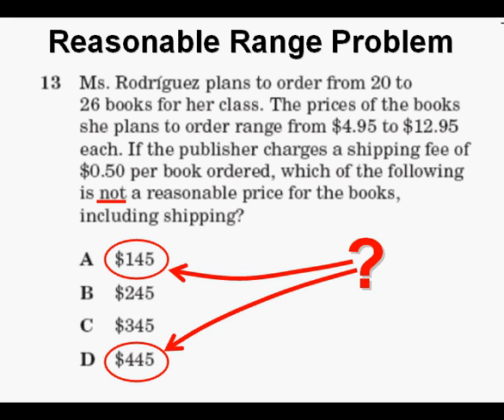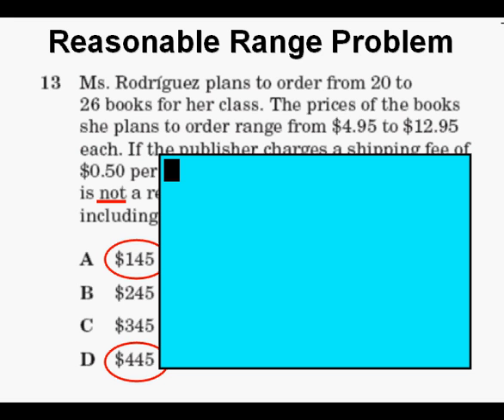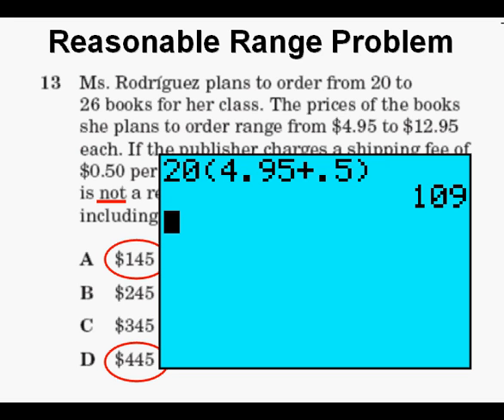We start evaluating by turning on the calculator and clearing the view screen. Next we take the lowest number of books possible — 20 — and enter that into the calculator. Then we multiply that by the lowest possible cost for each book, which is $4.95 plus a 50 cent shipping cost each, so you have those in parentheses. We press enter and get $109.